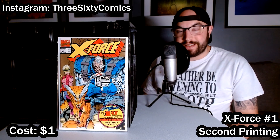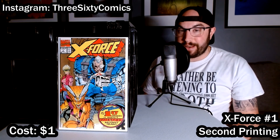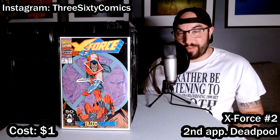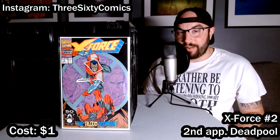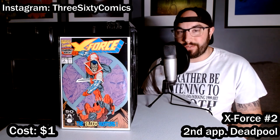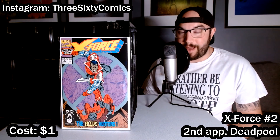Our third dollar bin book is another X-Force number one, but this one has the gold background telling us it's a second print. Still in really nice condition — definitely possibly gradable. Here's another book you don't find in dollar bins very often: X-Force number two, the second appearance of Deadpool. This book has crept up in value due to the popularity of the Deadpool movies over the last five or so years. Usually I see them for $8 to $12 depending on condition, but I was able to pull this one out of a dollar bin.